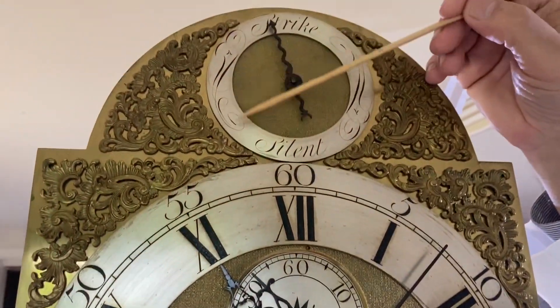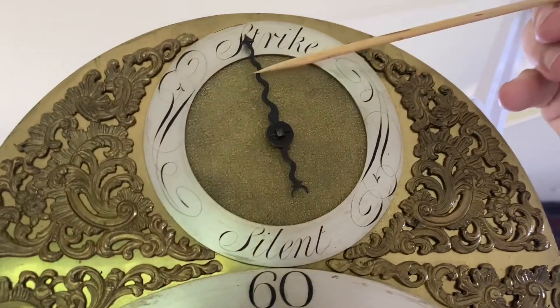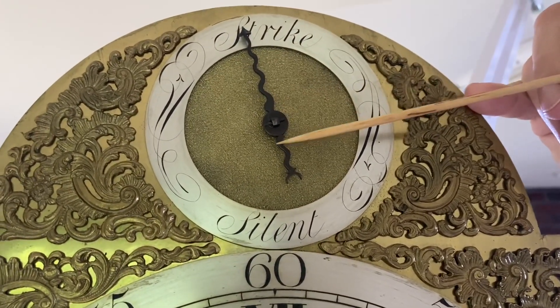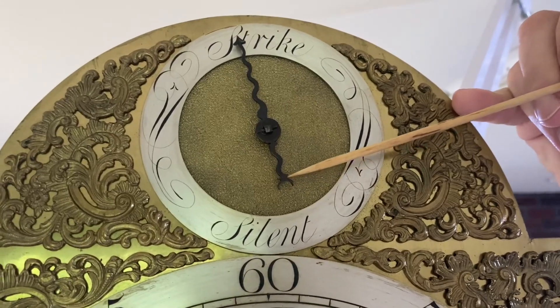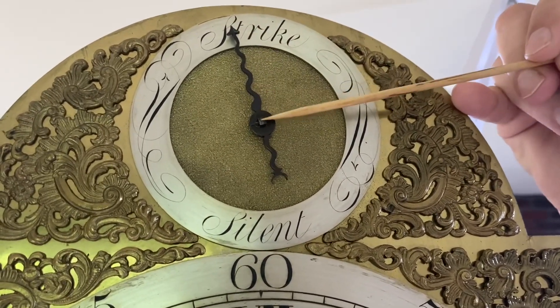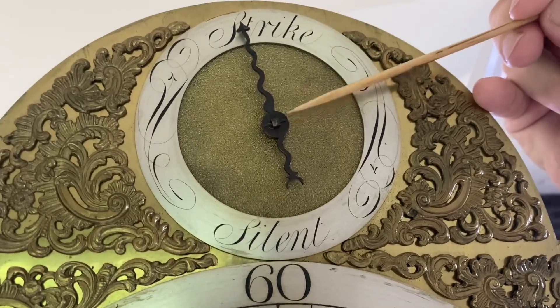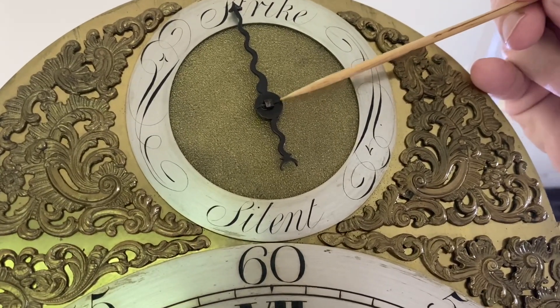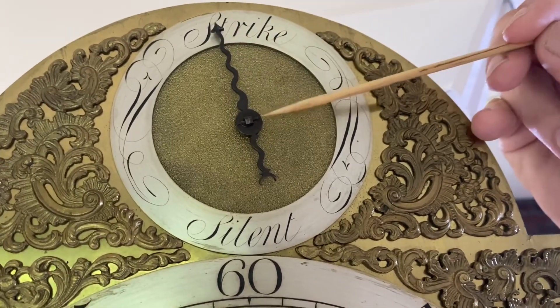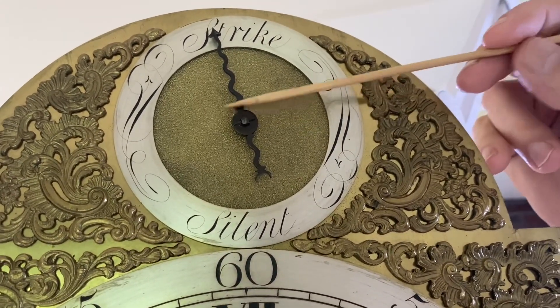We have a strike silent in the arch, and a really cool zigzag hand. These hands in this period were all cut out by jeweler saws. They're put on a square shaft, and then a tapered hole is drilled through the shaft with a tapered pin — that's what secures it on there. A kind of cool thing, nice looking hand.